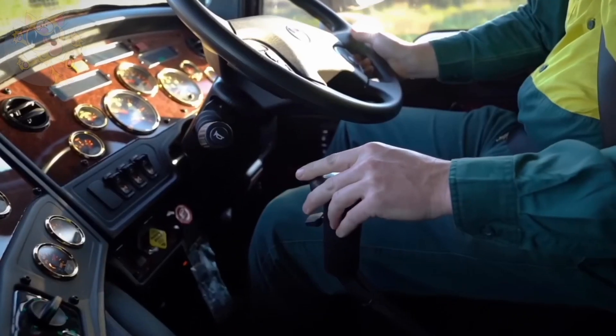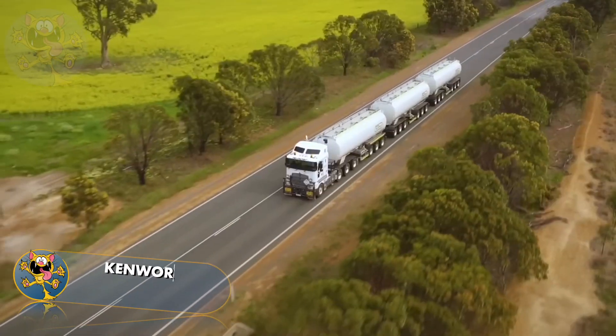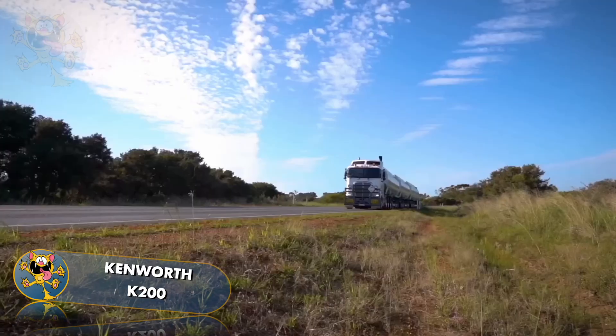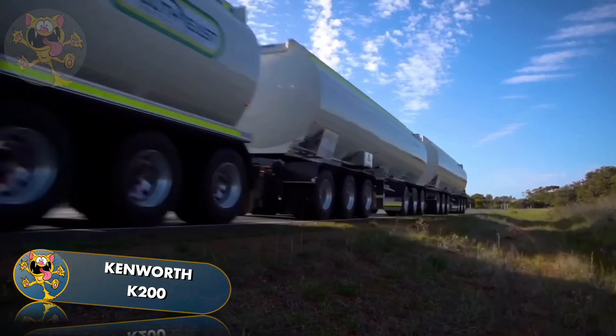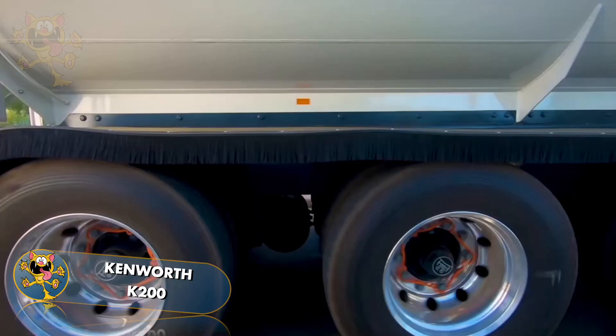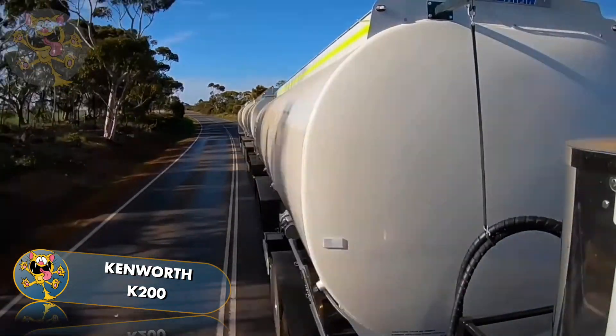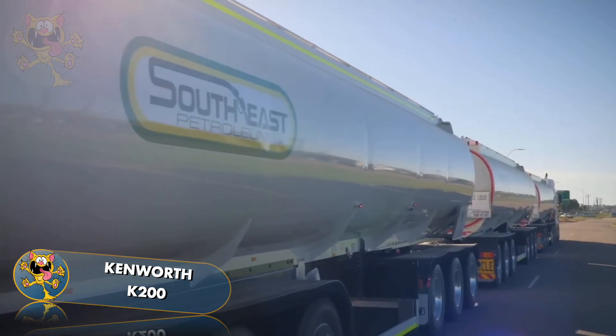Number 4: Kenworth K200. The Kenworth K200 is designed and made in Melbourne, Australia. The cab features a wrap-around instrument panel and smart wheel technology. This truck has a 600-horsepower engine, and its tank can carry a massive 127,000 liters of fuel.